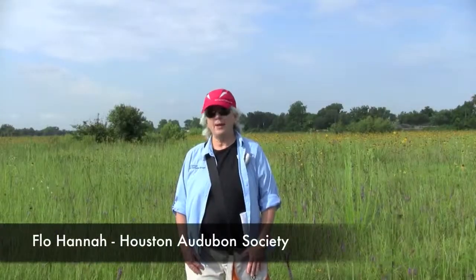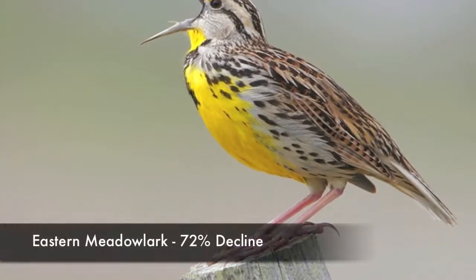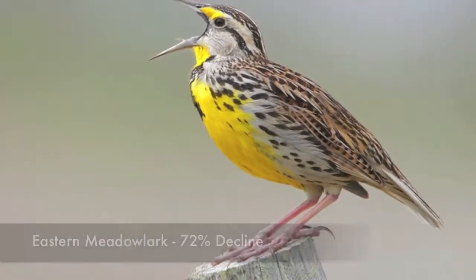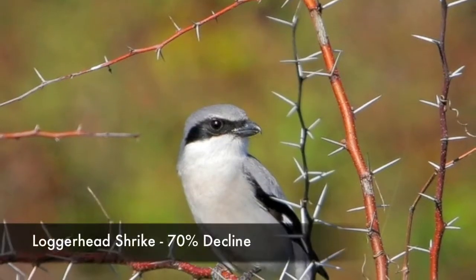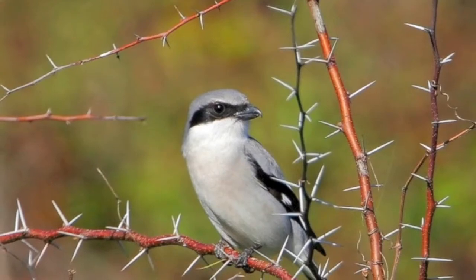Saving places like College Park Prairie is critical to birds. Here's my good friend Flo Hannah from the Houston Audubon Society. Grassland bird habitat has become rarer and rarer due to development or agriculture. This is one of those unique little places here at College Park Prairie that was spared just because it's sort of tucked in. It's also a very wet prairie. The declines in the grassland bird populations are 60 to 80 percent in the last 40 years, just out of loss of habitat primarily. So keeping a place like this is extremely important to those birds.